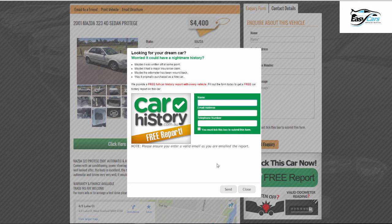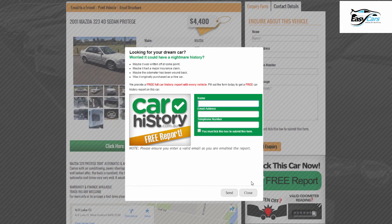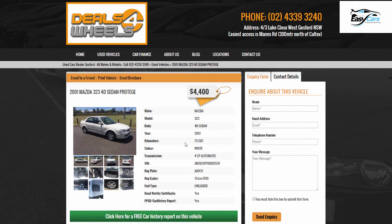It's available on our website and people can actually download and print off a hard copy of a full car history report of all the vehicles that we have available. It just helps them feel a little bit more comfortable whilst they're making their buying choices.